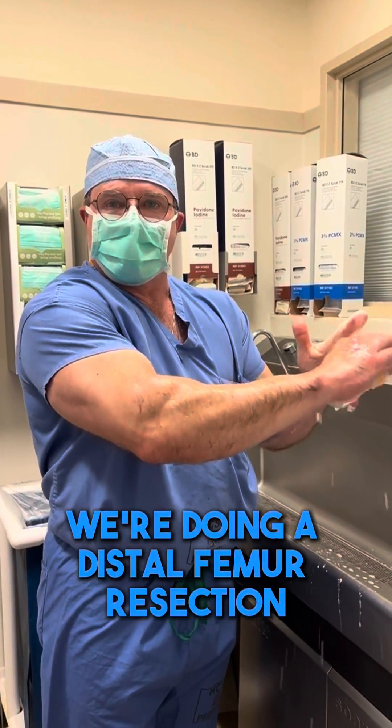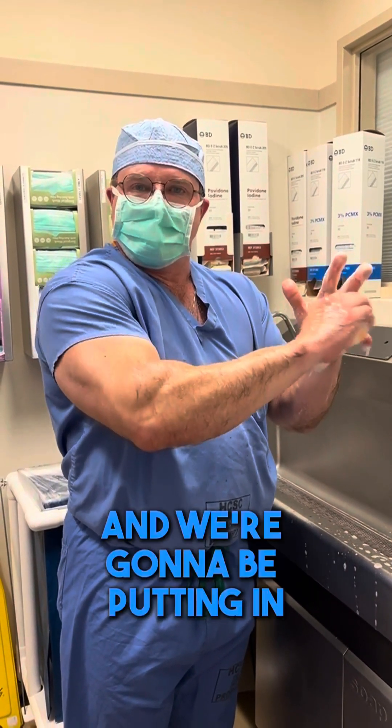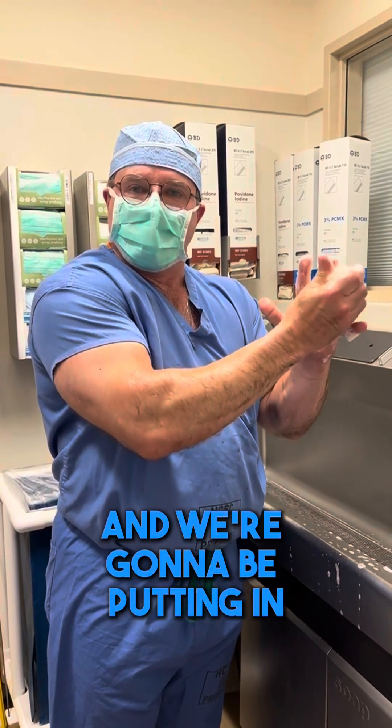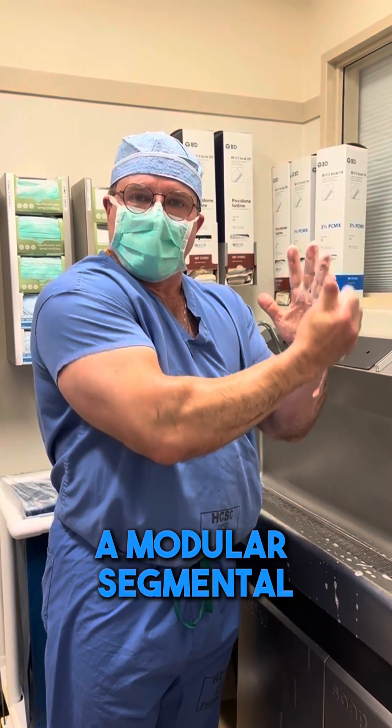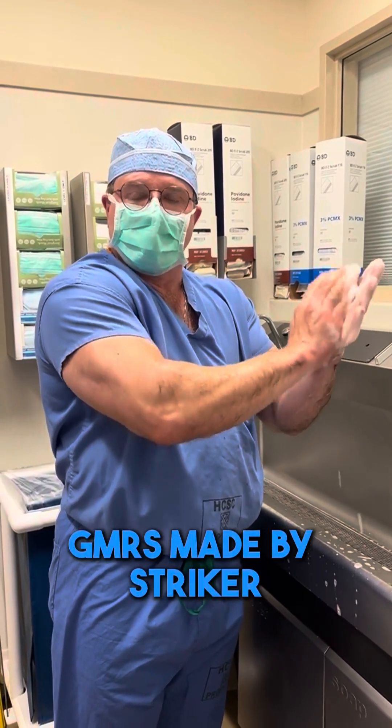Today we're doing a distal femur resection for a tumor of the distal femur. We're going to be putting in a modular segmental distal femur replacement, a GMRS, made by Stryker.